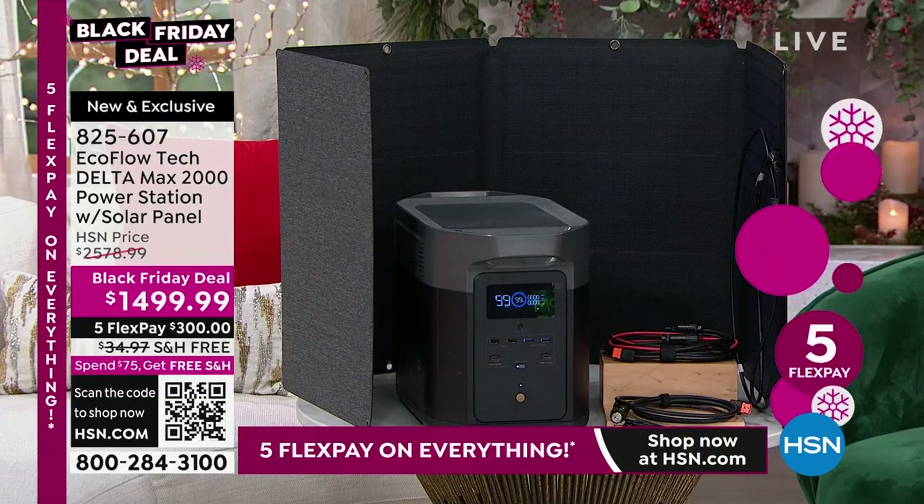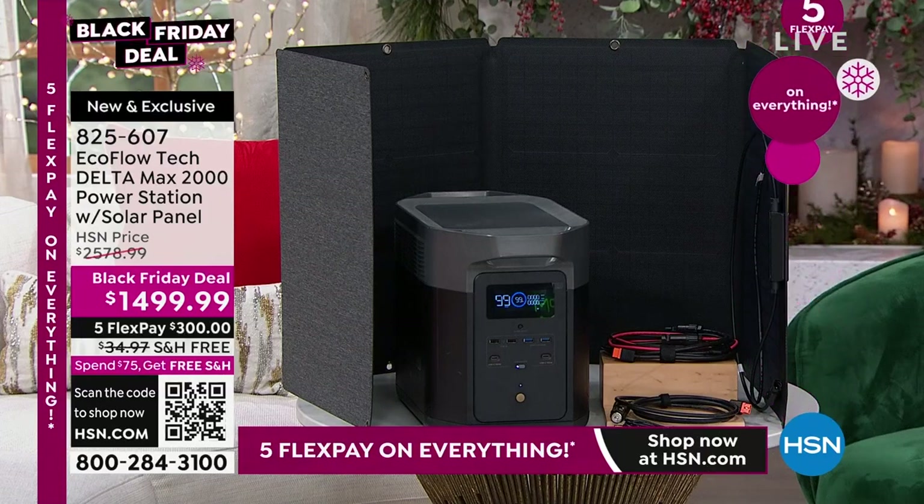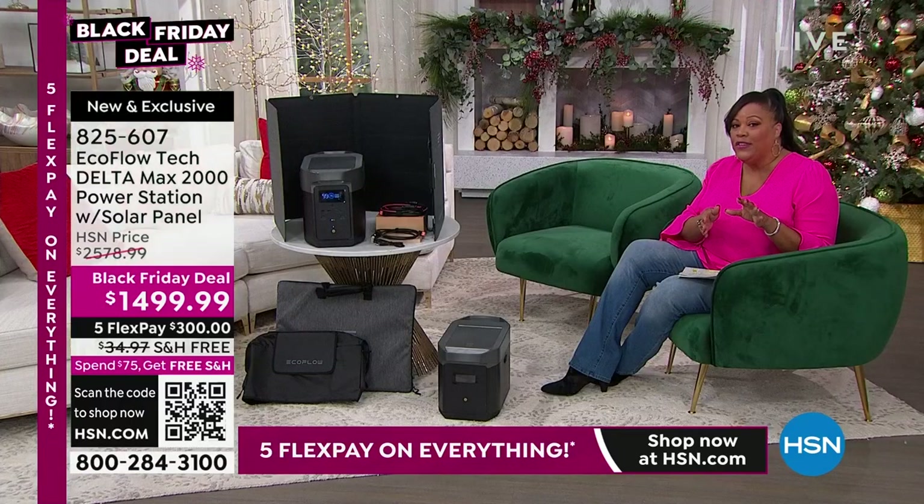Free shipping on this. So if you get this today, anything in your cart is also free shipping.